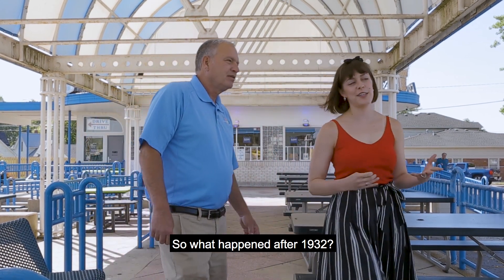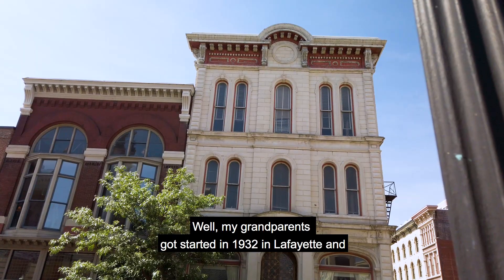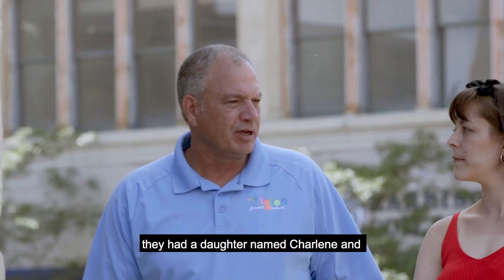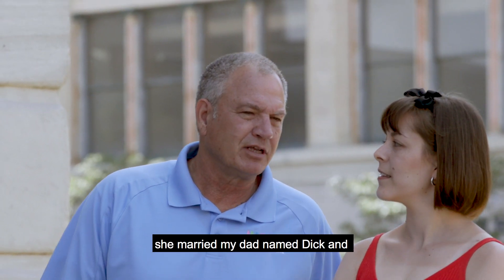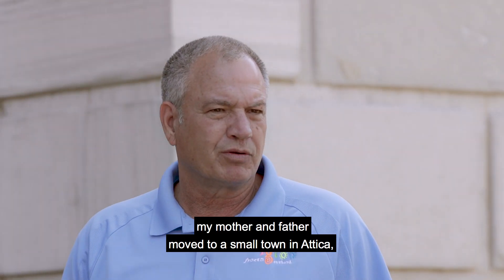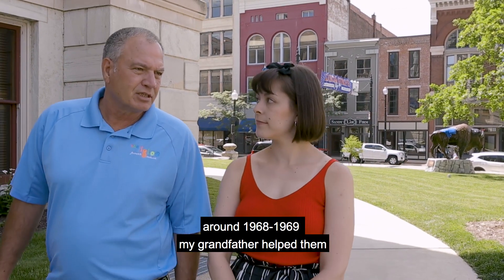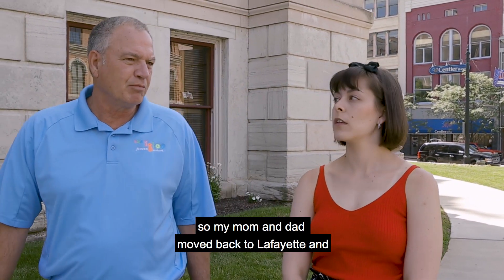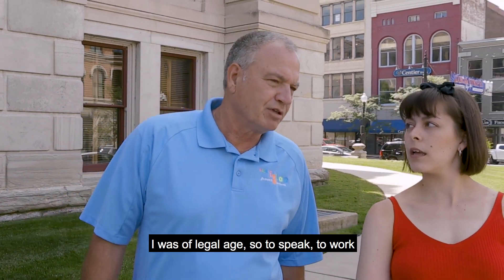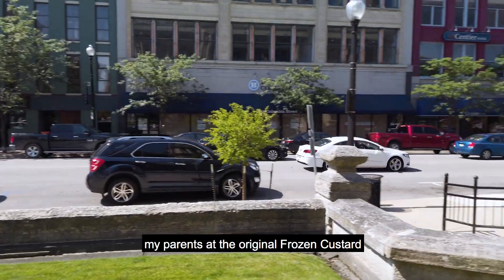So what happened after 1932? My grandparents got started in 1932 in Lafayette. They had a daughter named Charlene, and she married my dad named Dick, and they started the businesses going in Lafayette. Then my mother and father moved to a small town in Attica, Indiana and had their own frozen custard stand. Around 1968-69, my grandfather's health went down, so mom and dad moved back to Lafayette and we took over the original frozen custard at the park. At that time I was of legal age, so to speak, to work, so I was working with my grandparents and my parents at the original frozen custard.